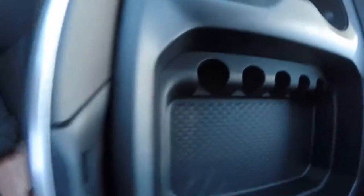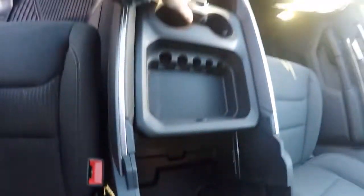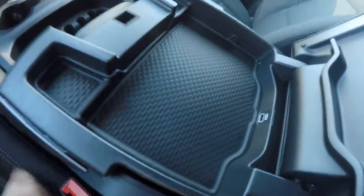Very integrated center console with two cup holders, and a spot for your money — I call it the junk spot myself. This thing slides back and forth, and it's pretty deep inside there. It's designed to help you use it like a mobile office. There's a charge port here big enough for a tablet or a couple of cell phones.